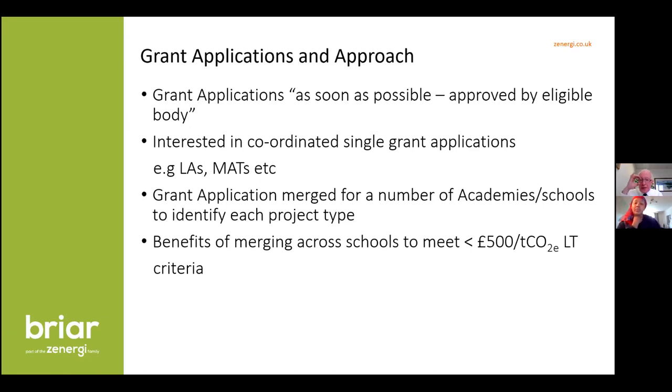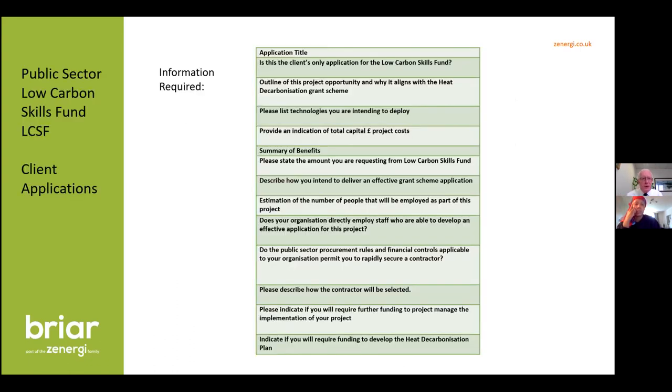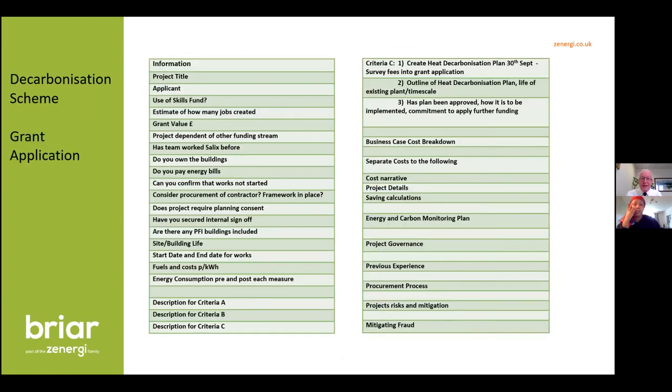Remember that there may well be more grants like this as climate change and net zero carbon gather momentum, so please recognise there will be more opportunities. The skills fund application is ten simple questions we can answer very quickly for you. The grant application is more detailed with carbon calculations and capital cost calculations, but we'll take you through that process.